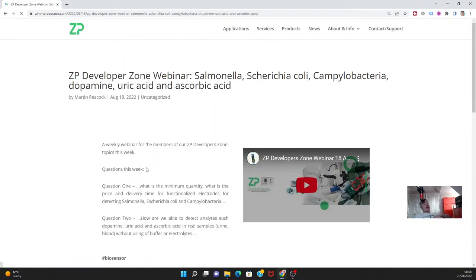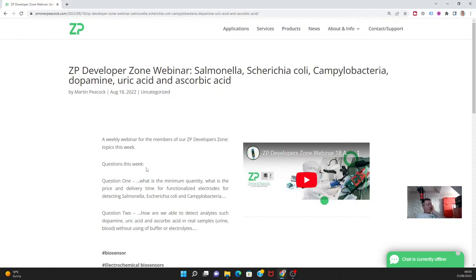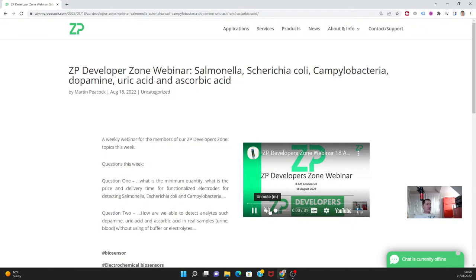Every Thursday at 8 a.m. London time we run a more technical webinar. This week someone wanted to know about detecting bacteria — specifically E. coli and Campylobacter — and we also had questions about dopamine, uric acid, and ascorbic acid. I have information about how to do it and the various pitfalls. If you have any technical questions around sensing and biosensing, please don't hesitate to reach out to us at ZP.